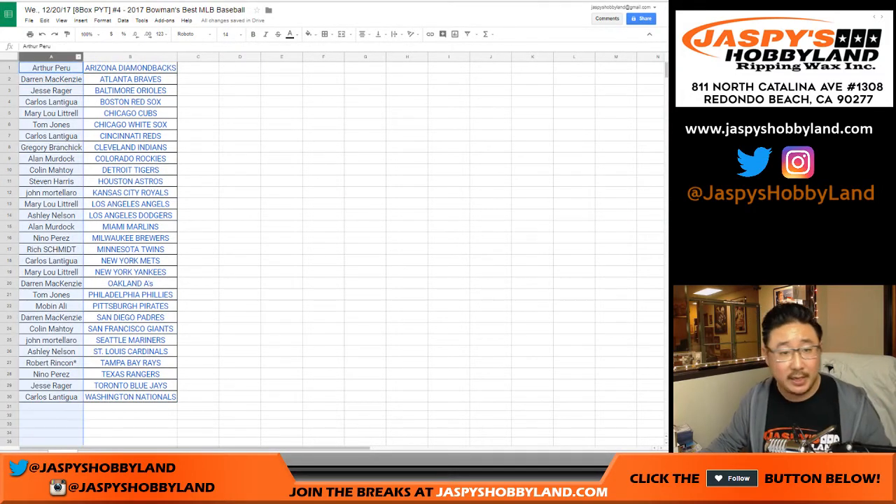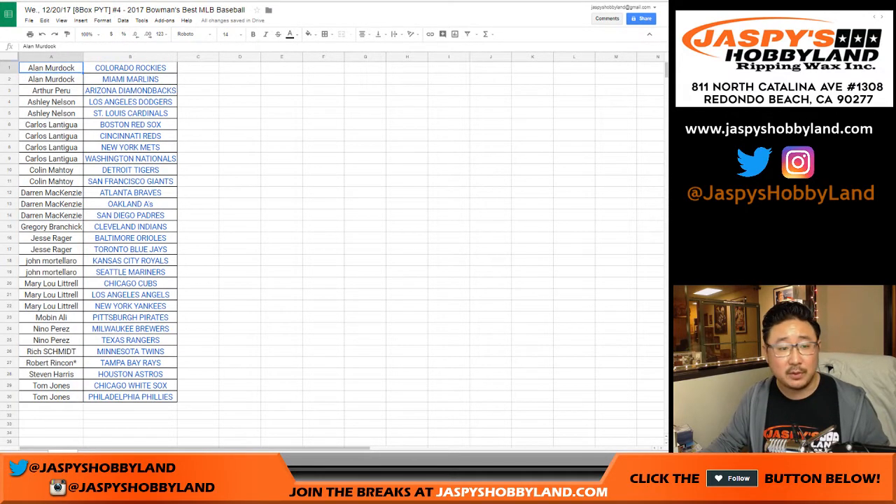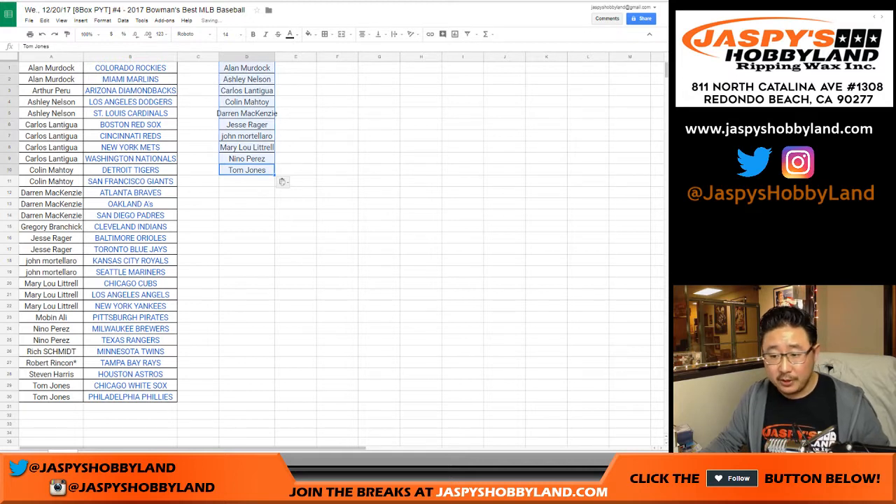To be eligible for a transcendent spot, you have to buy at least two teams. Carlos bought four teams — actually blocked people from getting a spot, which is also a smart defensive play. Darren did the same thing. Jesse got at least two, so did John. Mary Lou got three, Nino got two, TJ got two. So that's only ten — max entries could have been 15. This is one of the best odds I've seen.